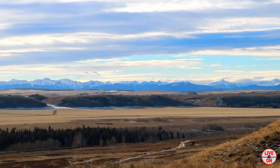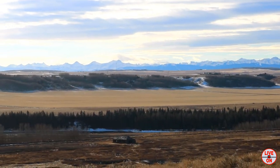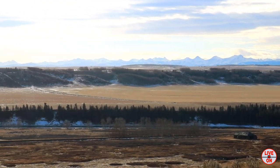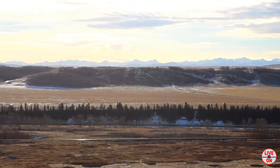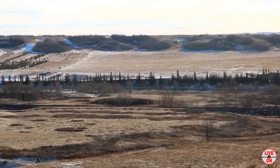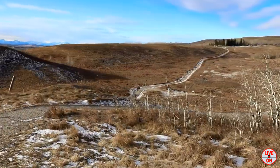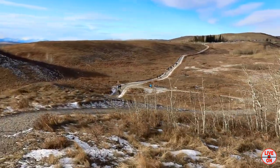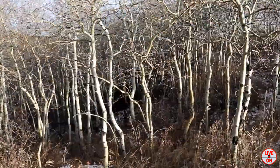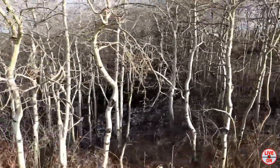Great view of the Rockies from here. We hiked 5.7 kilometers and had an elevation gain of 119 meters.